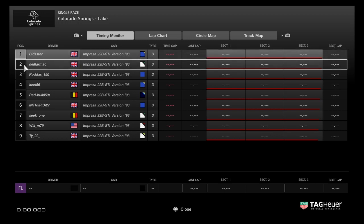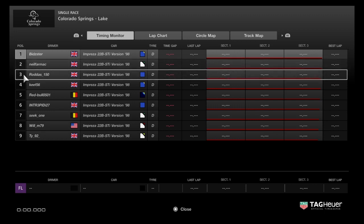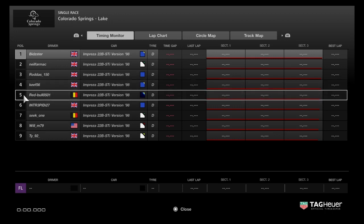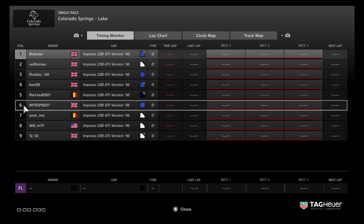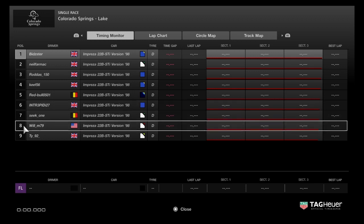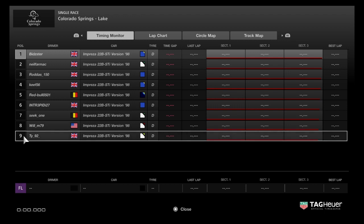So it's 200 kilos for Bidster in 1st. Neil is 2nd on 160 kilos. Rodders in 3rd on 120 kilos. Keith 4th on 80 kilos. And Red Bull in 5th on 40 kilos. Then weight-free we have Intrepid in 6th, Seat 1 in 7th, Will in 8th, and TY in 9th at the back — no weight for him.